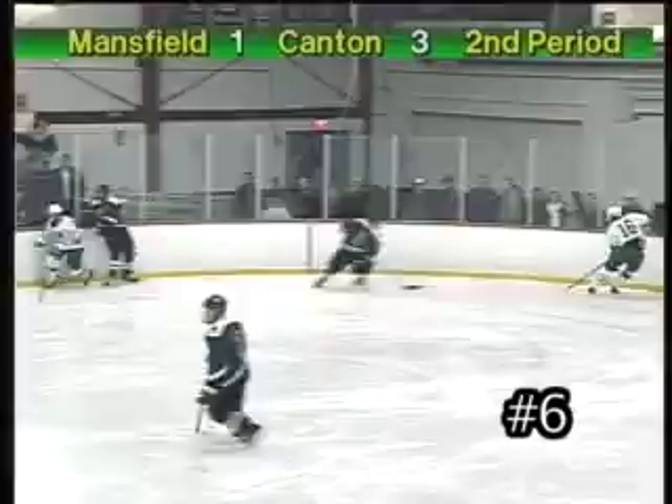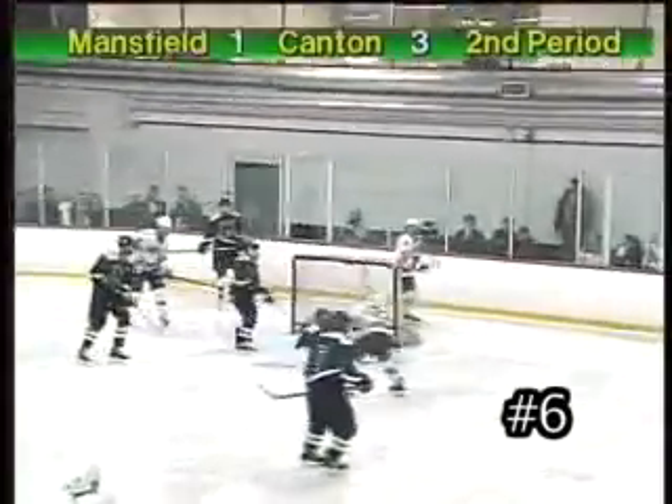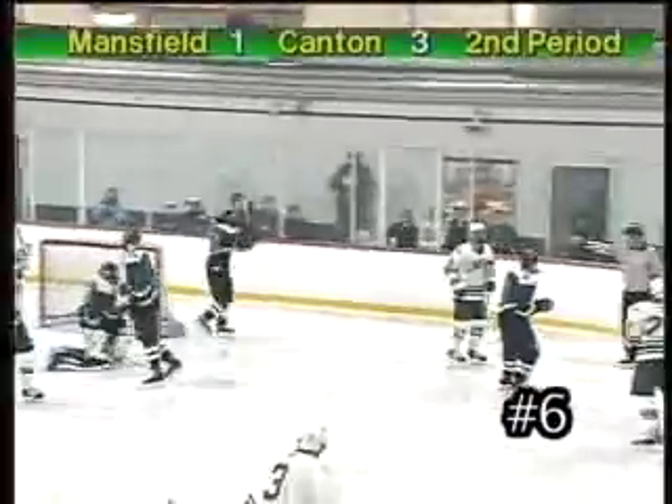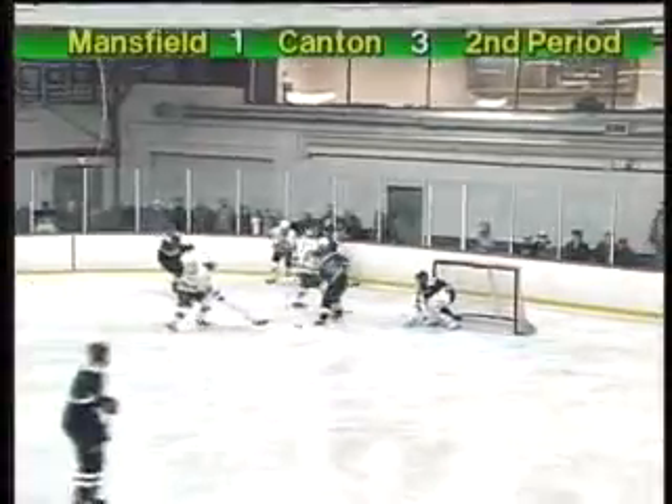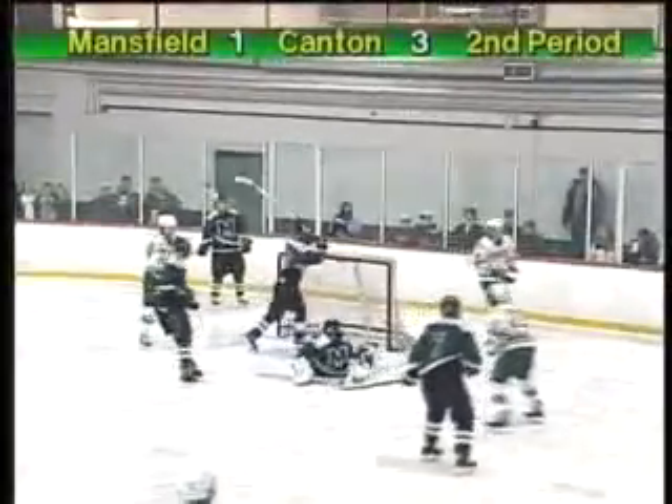At number 6, we have the freshman, Robby Davis. Coming off a pretty pass from Mike Rodding, gets the puck, doesn't shoot first, waits a little bit. Gets that shot off just in time for the goal. Pretty pass through the legs from Mike Rodding, and Robby Davis, what a finish.